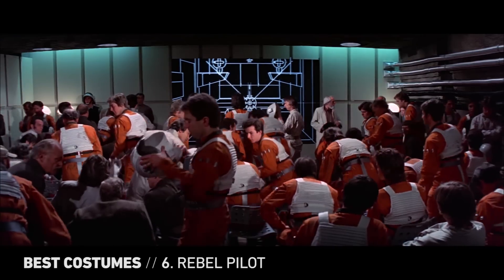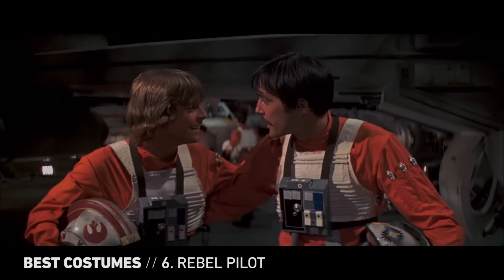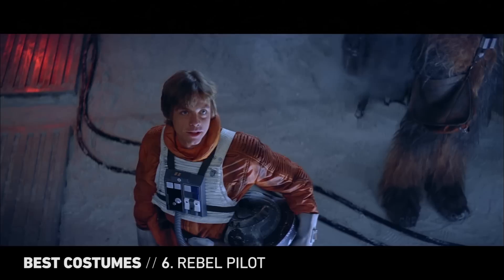Synonymous with the rebel alliance, the rebel pilot flight suit is defiantly bright, rugged, and altogether a visual opposite to the Empire's cold, drab uniforms. "Right now I feel like I can take on the whole Empire myself." If we were wearing this gear, Dak, we'd feel the same way too.